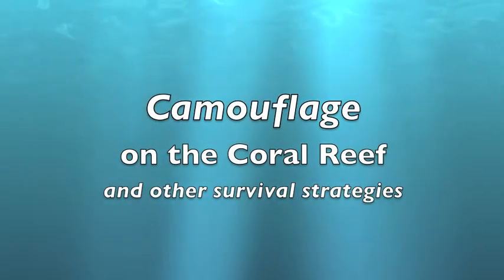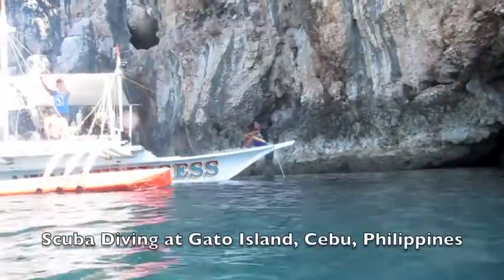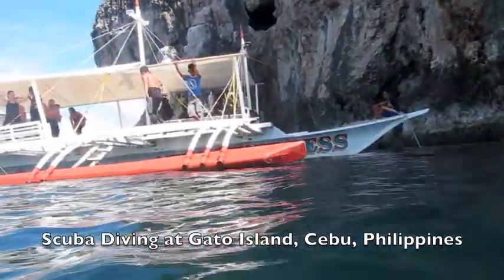For a scuba diver, observing a coral reef is a thrilling experience. But for the creatures that live there, finding ways to survive is their main priority.